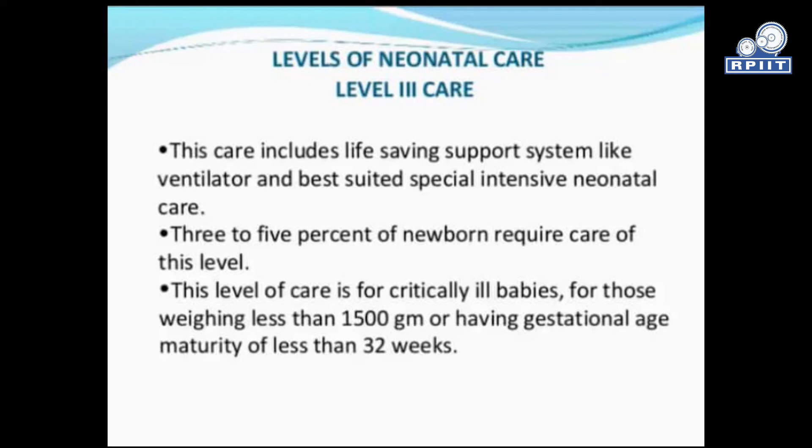Level 3 care includes life-saving support systems like ventilators and is best suited for special intensive neonatal care. Three to five percent of newborns require care at this level. This level of care is for critically ill babies weighing less than 1500 grams or having a gestational maturity of less than 32 weeks.